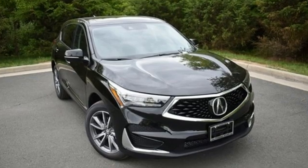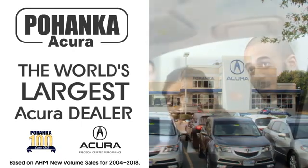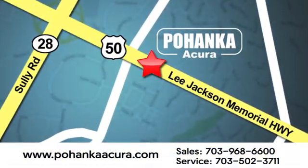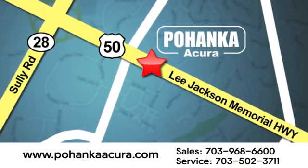Luxury, performance, Acura. Experience it for yourself today. Pohanka Acura is a great place to buy a car. We're conveniently located at 13911 Lee Jackson Memorial Highway, Route 50 in Chantilly.